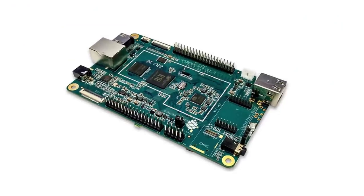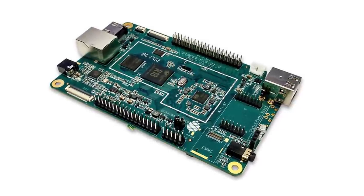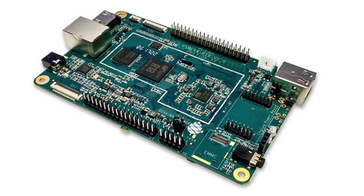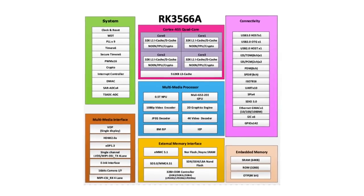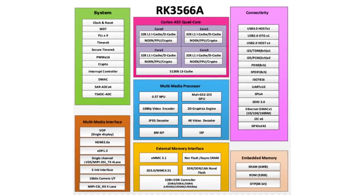To end our housekeeping section, we would like to announce that the first single board computer with the RK3566 SoC will be available to developers in January. This is the first step in a lengthy transition to the next generation of SoCs while developers get Linux running on them.